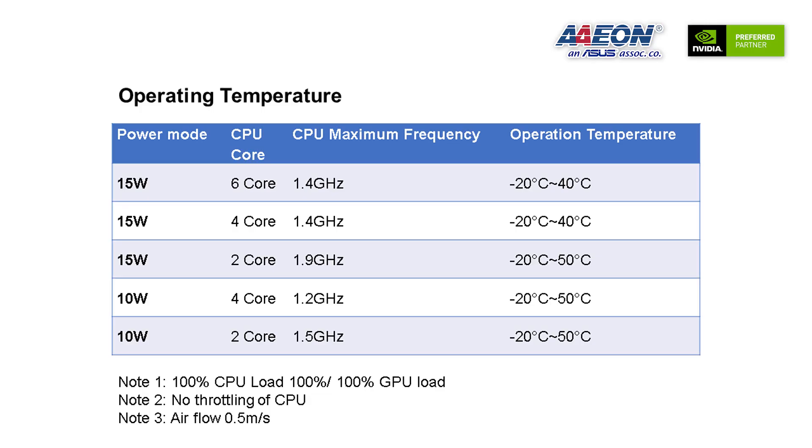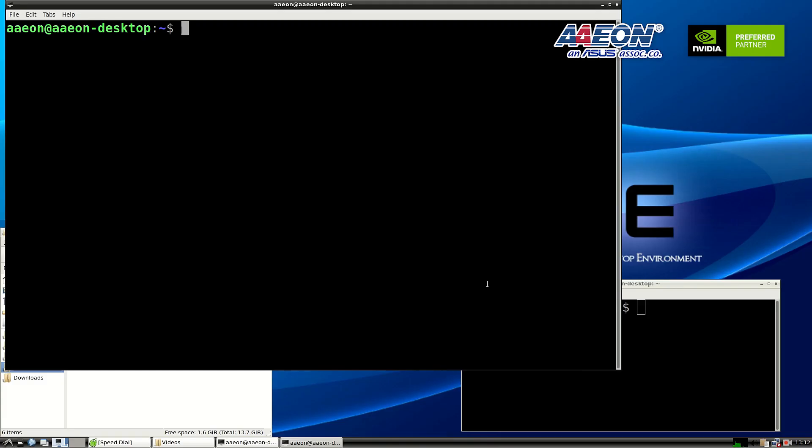The Boxer 8251 AI supports 5 different performance modes to scale to processing needs. Users can select different modes to fit their application without needing to always run at full power, helping increase efficiency and improving power consumption and thermal performance. Let's use the performance analysis tool to see the current CPU and GPU status — I'll type in the command: sudo jtop.